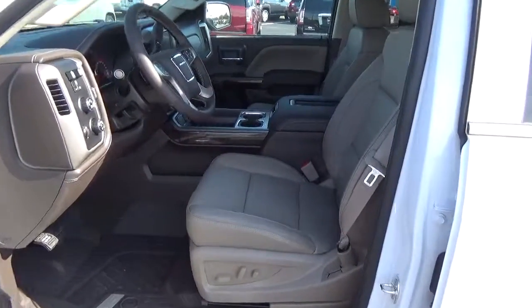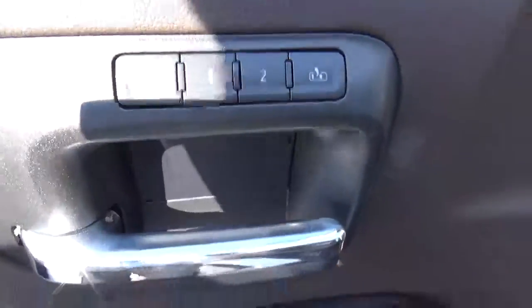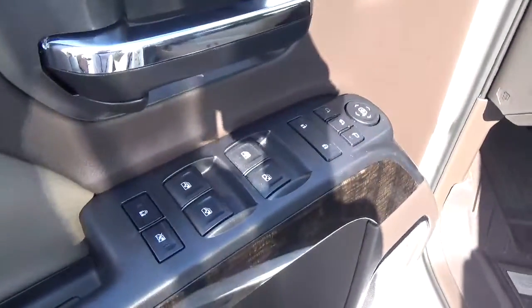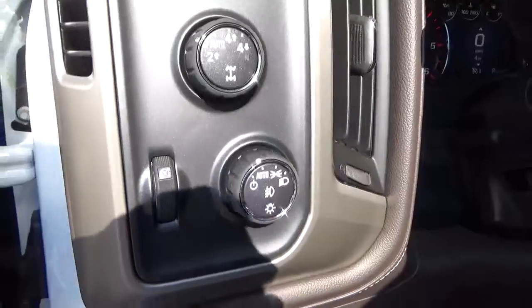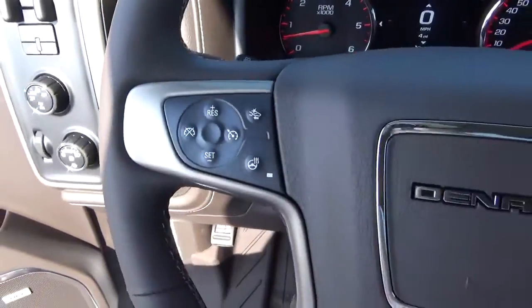Leather seats. Power driver seat. Sunroof. Driver seat memory. Power windows, door locks and mirrors. Automatic headlights. Cruise control.